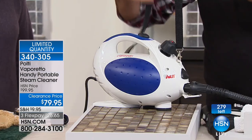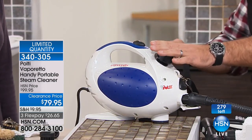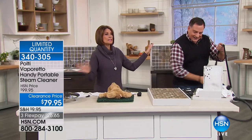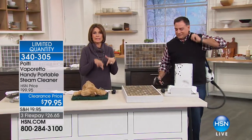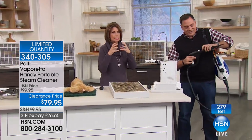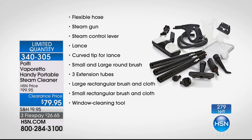This is the unit right here — you can hold it by hand or wear it on a strap. It has a nice long hose and a proprietary safety cap. When you fill it with water and it's under pressure, you cannot take that cap off. We don't have a lot of these — we are starting to count these down. You're going to see the left counter, so grab it while we have it. You get the flexible hose, the steam gun, the steam control lever, the lance, and the curved tip for the lance as well.